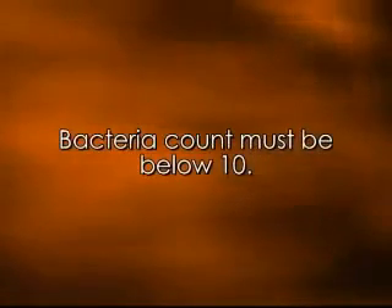To be certified as clean in the food industry, the bacteria count must be below 10. At this point, we are 11 times higher than the necessary required bacteria levels.